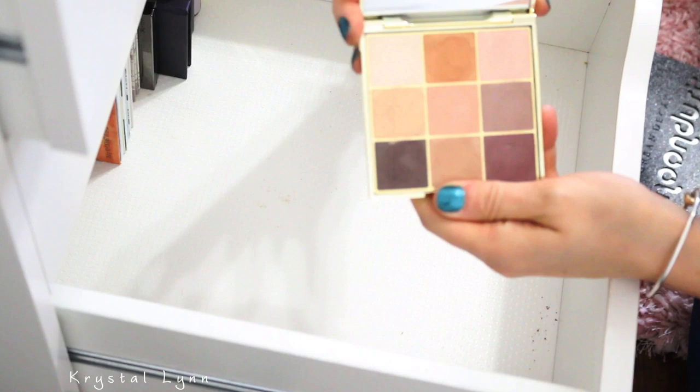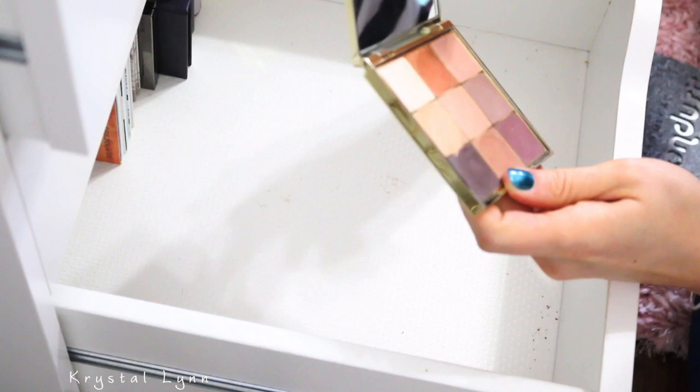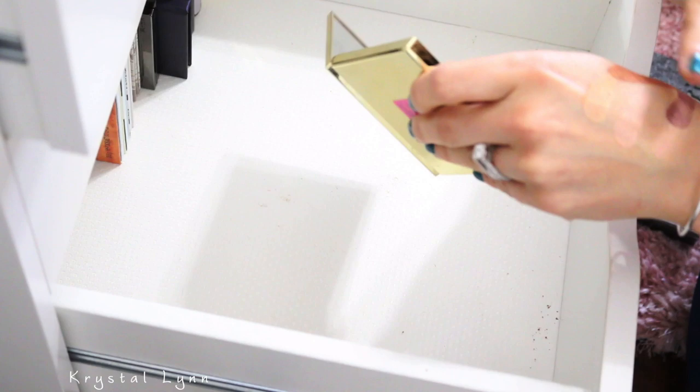Another Tarte palette — this one is called Make Magic Happen. I don't think I was very impressed with this one. Let me swatch it. This one's a maybe — I think I just don't like the shimmers, but the mattes are nice.